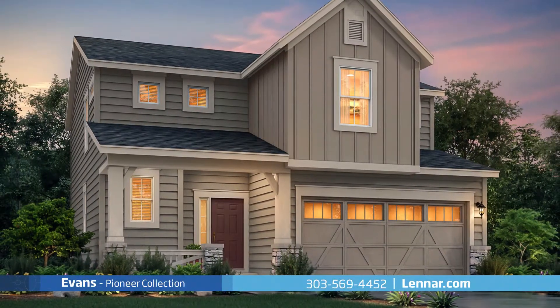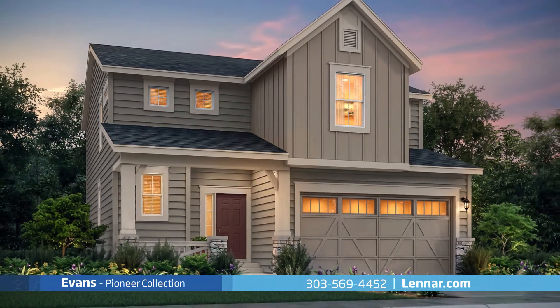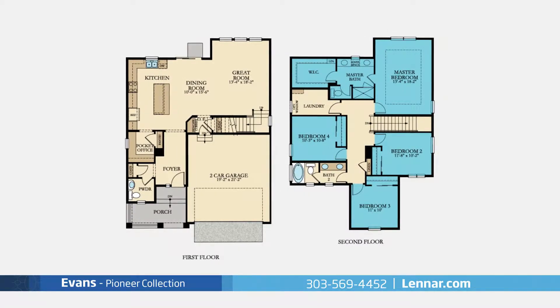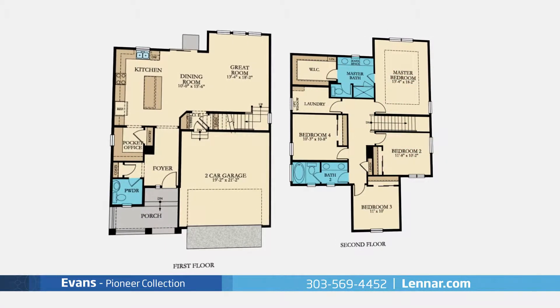Welcome to the Evans model, a beautiful two-story home that features all the comforts you desire. This 2,138 square foot home includes four spacious bedrooms all located on the second floor, two full bathrooms and one powder room.